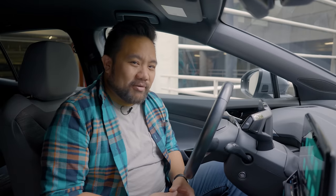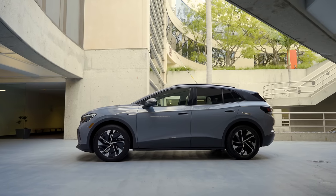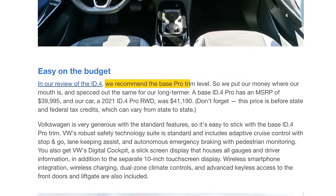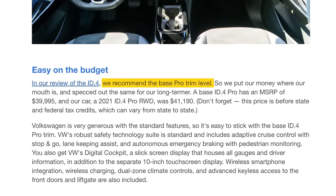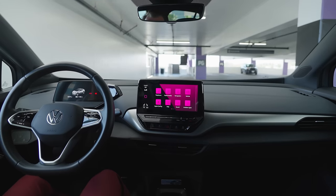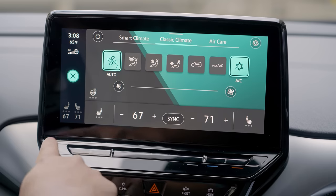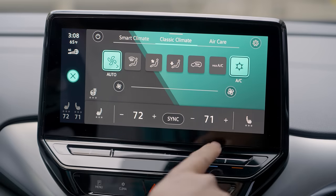Part of the reason the as-tested price is so low is that we purposely chose the cheapest ID.4 you can get. This is a single electric motor Pro model, and this is actually the trim that we recommend in our review because for a base model, it's really well equipped. It comes with plenty of standard features and driving aids, such as lane keep assist, adaptive cruise control that works down to a stop, a 10-inch touchscreen, wireless Android Auto and Apple CarPlay, dual zone climate control, and advanced keyless entry. That's a lot of kit for not a lot of money.